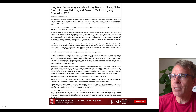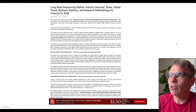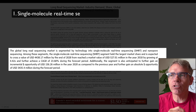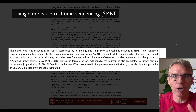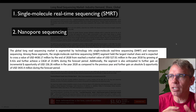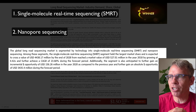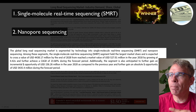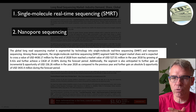The global long read sequencing market is divided into two segments: single molecule real-time sequencing — we'll call that SMRT sequencing — and nanopore sequencing. The key point here is that the SMRT segment held the largest market share and is expected to cross a value of more than 4 billion dollars by the end of 2028.